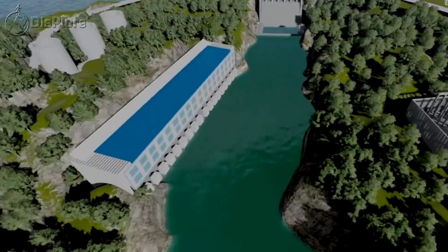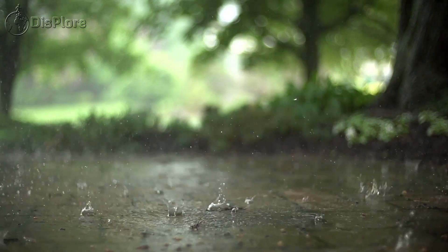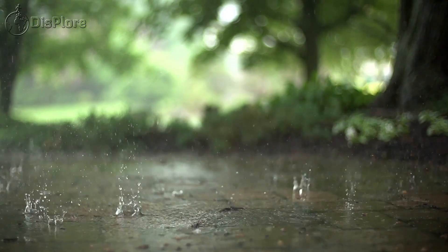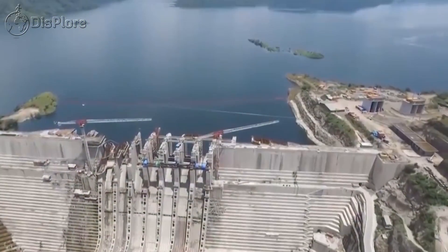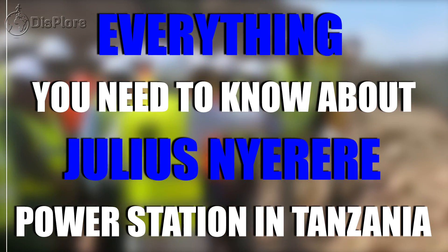Everything you need to know about Julius Nyerere Power Station in Tanzania. Welcome to another informative video presented by Display. In this video we shall bring you everything you need to know about the Julius Nyerere Power Station in Tanzania.